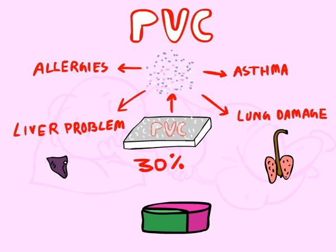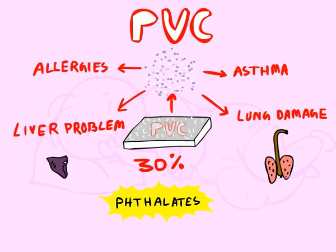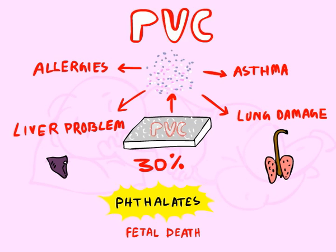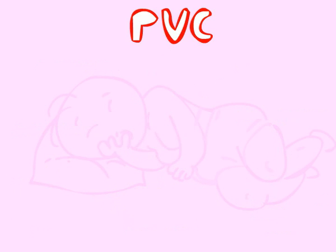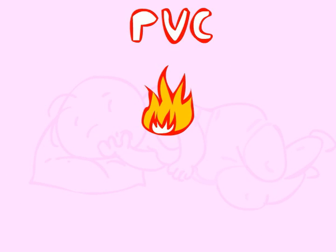The problems associated with exposure to phthalates include fetal death, malformations, and reproductive toxicity in laboratory animals. PVC is extremely flammable, and therefore it is heavily treated with flame retardants in order to meet government requirements.